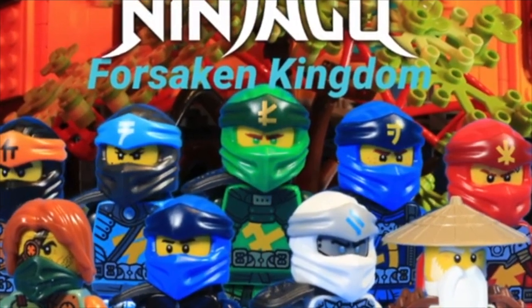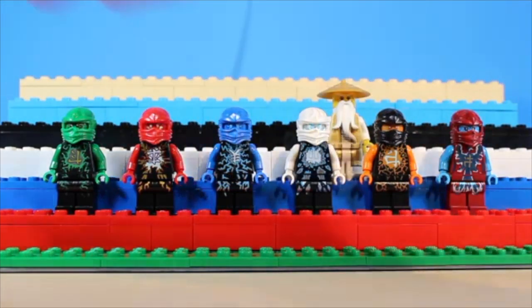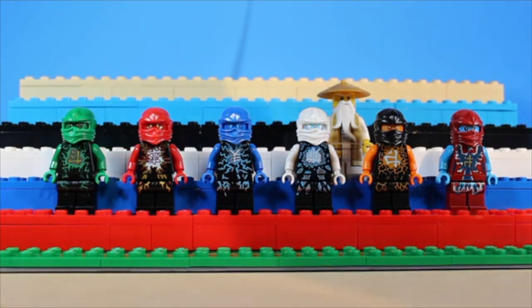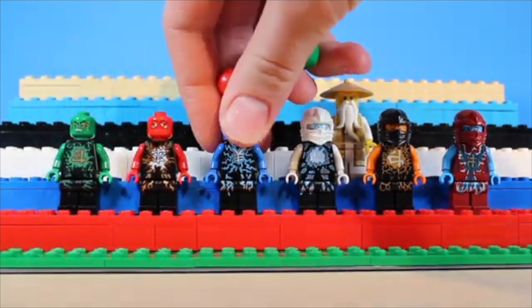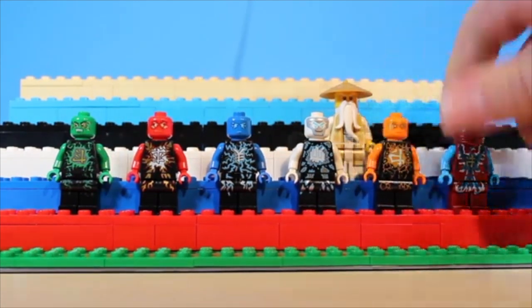Here we have the Airjitsu suits, and as you can see, I couldn't actually fit all of them on the stand across, so I did put Wu right back here. Similar to the NRG figures, these appear as a powered-up version of the ninja, except these ones have a more unified look with a black base color. Getting the hoods in each character's respective color without any alterations was something new and exciting for the time. And the powered-up faces included were excellent counterparts for the ones previously given to us with the NRG wave.